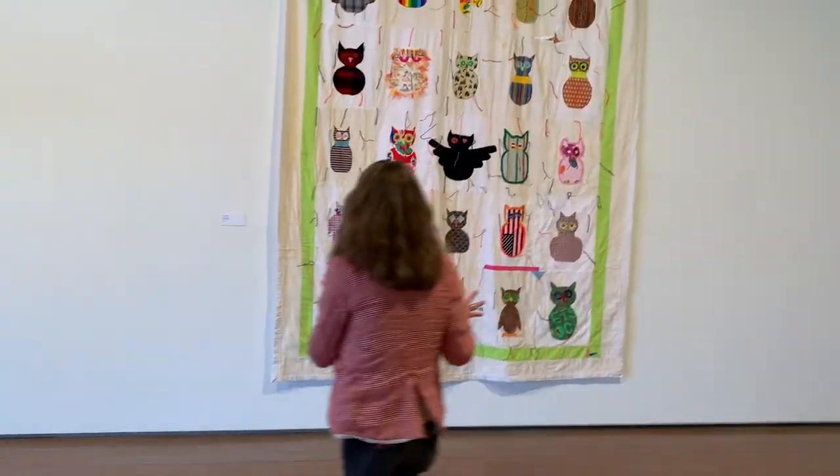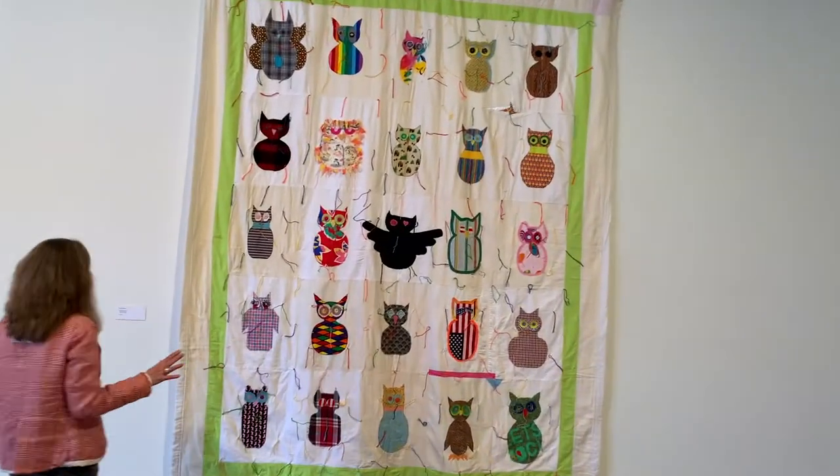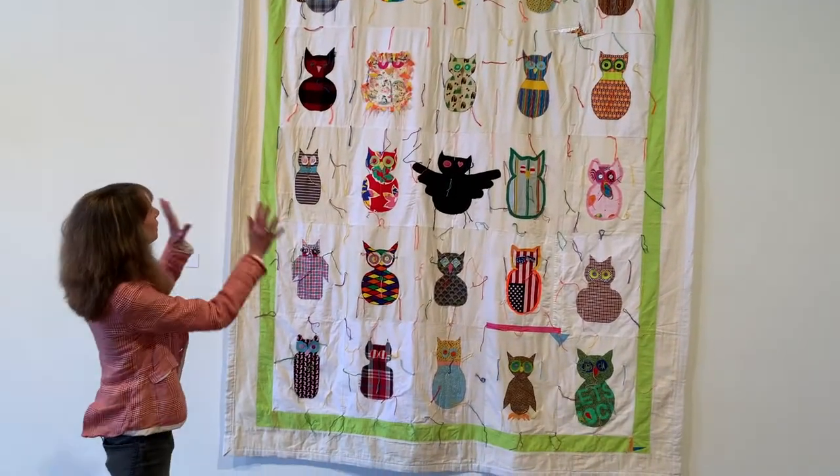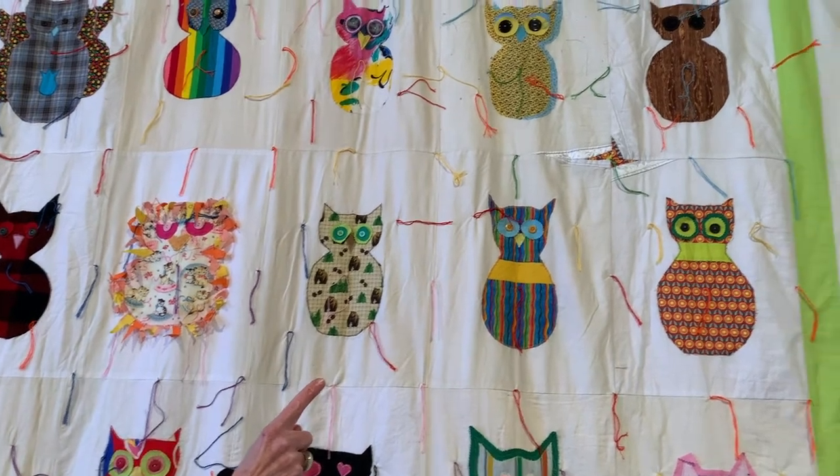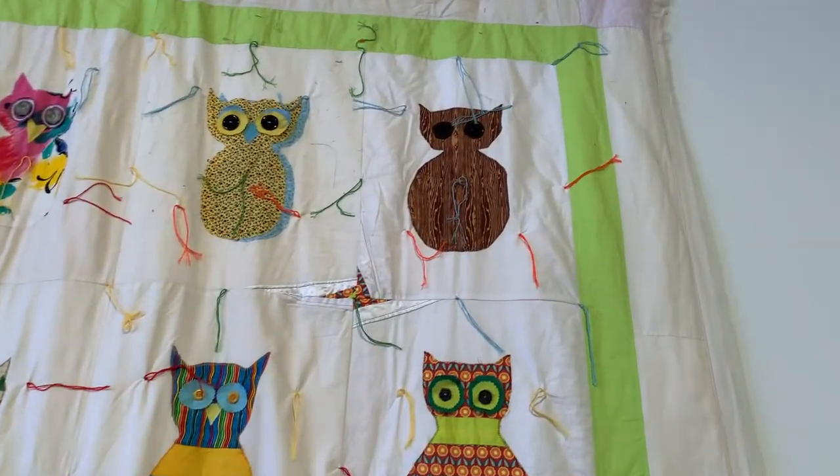And then this piece here is quite lovely. Let's Rock is what it's called, and it's all these different owls. The owl way up there is made out of wood, which makes me laugh.